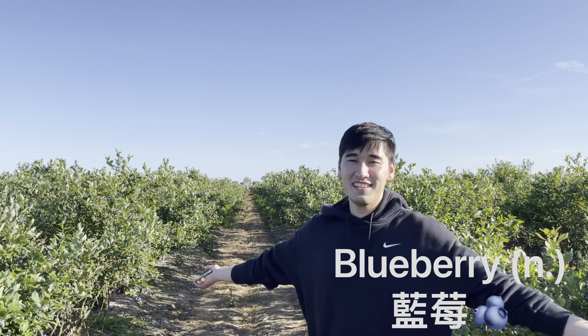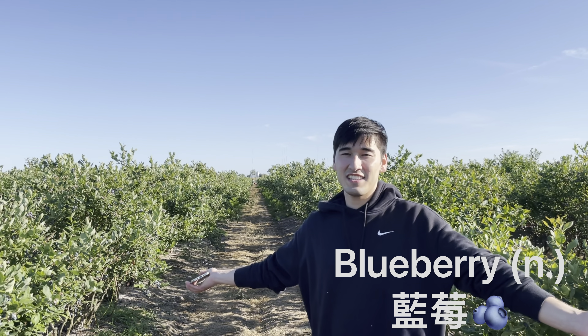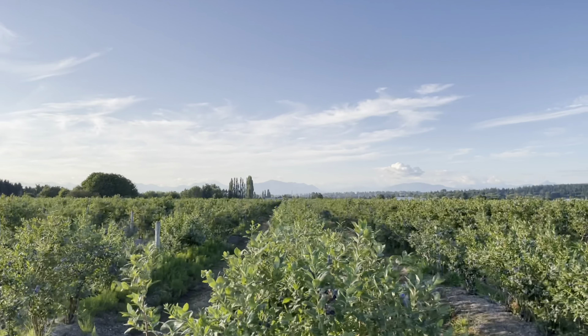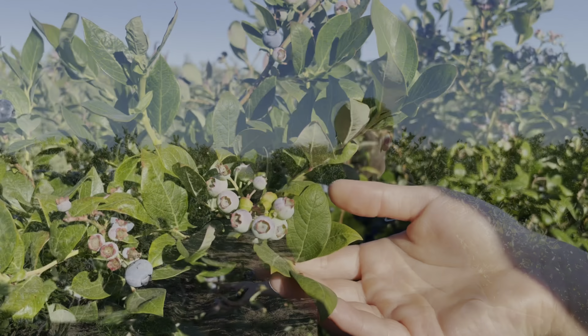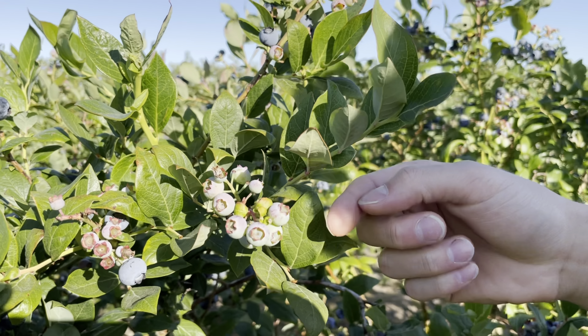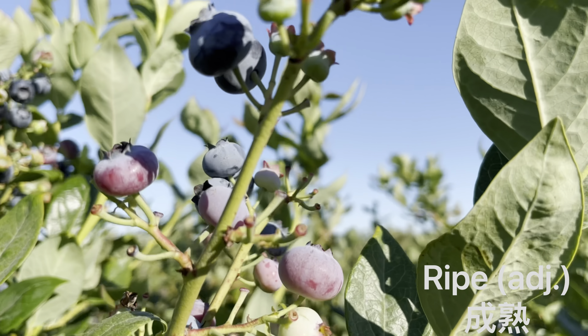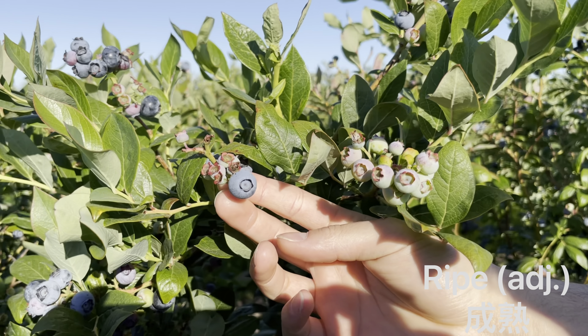So around me these are all the blueberry bushes. Every year in the summertime around the end of July the blueberries ripen and then you can come out and pick them yourself or you can go out to the farm and buy them. Right here these ones you can tell are not quite ready yet, but these big nice and blue ones — look how round and big they are — these will be ripe.